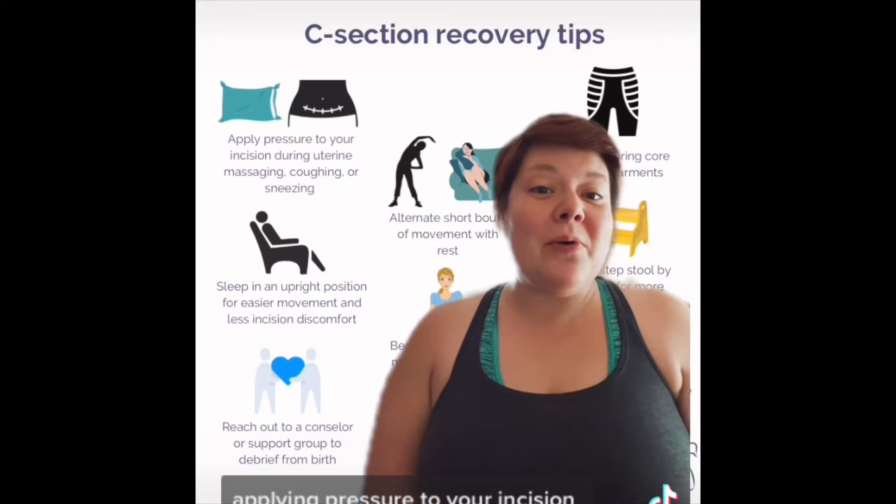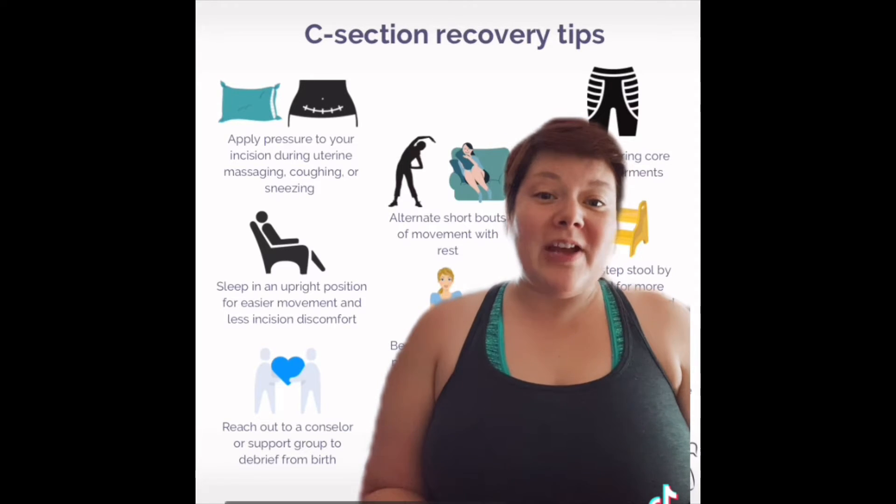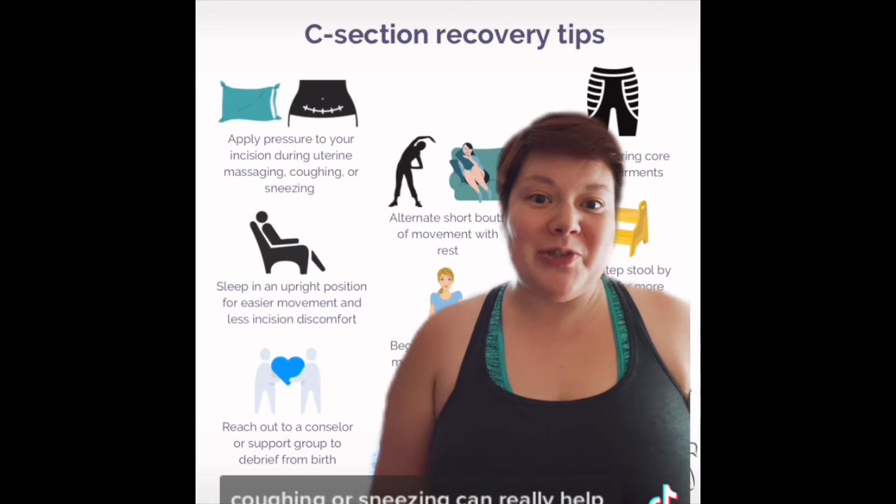Applying pressure to your incision with a towel or a pillow during uterine massaging, coughing, or sneezing can really help reduce pain.